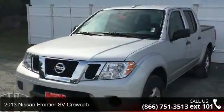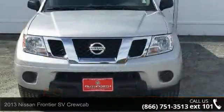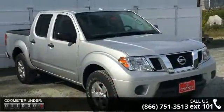Presenting the 2013 Nissan Frontier. If you are looking for a first-rate auto, this one could be yours today. This vehicle comes with a reliable six-cylinder engine, connected to a smooth shifting automatic transmission.